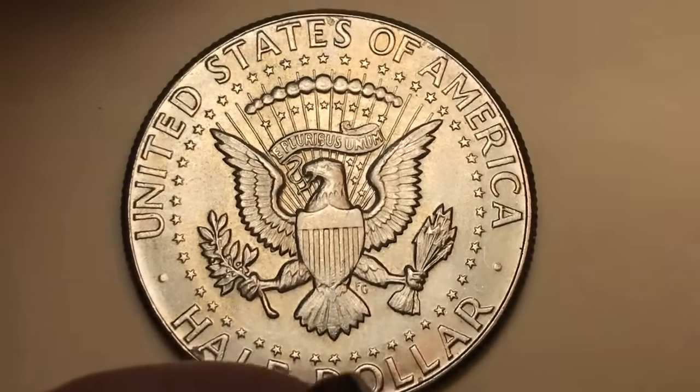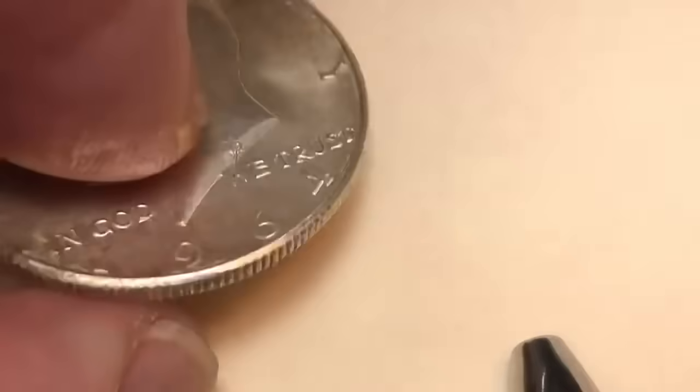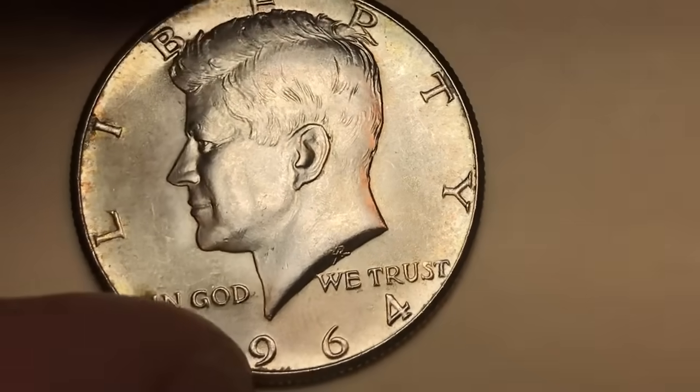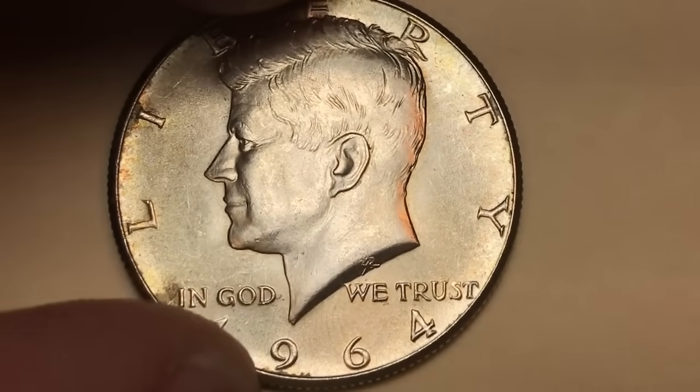All of them are worth probably $10 minimum because of the silver content. When you get to MS 65, you're talking about $25 to $35, and if you can find one of those special mint varieties, it would be worth even more.